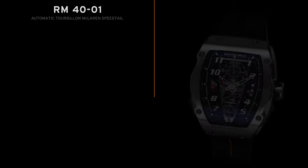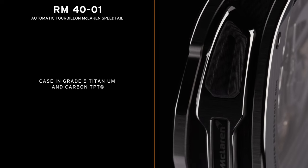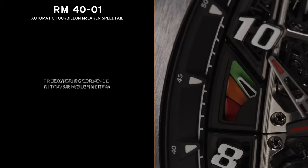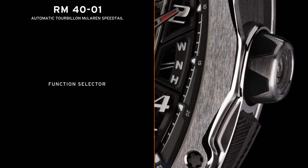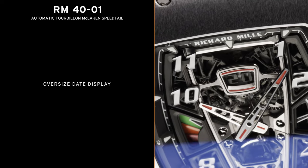Thank you for joining us all today at Richard Mille. We hope you enjoyed everything we presented around the new RM40-01, and we hope to see you in the future. Thank you.